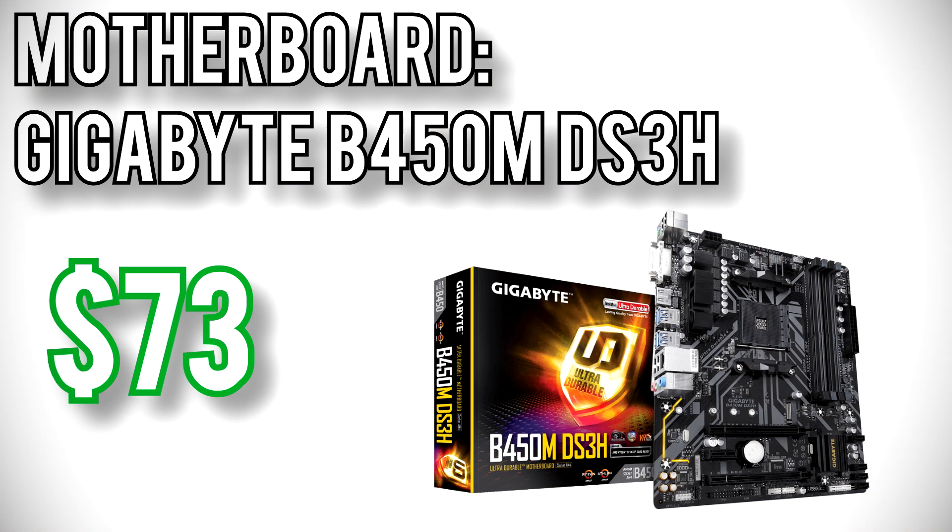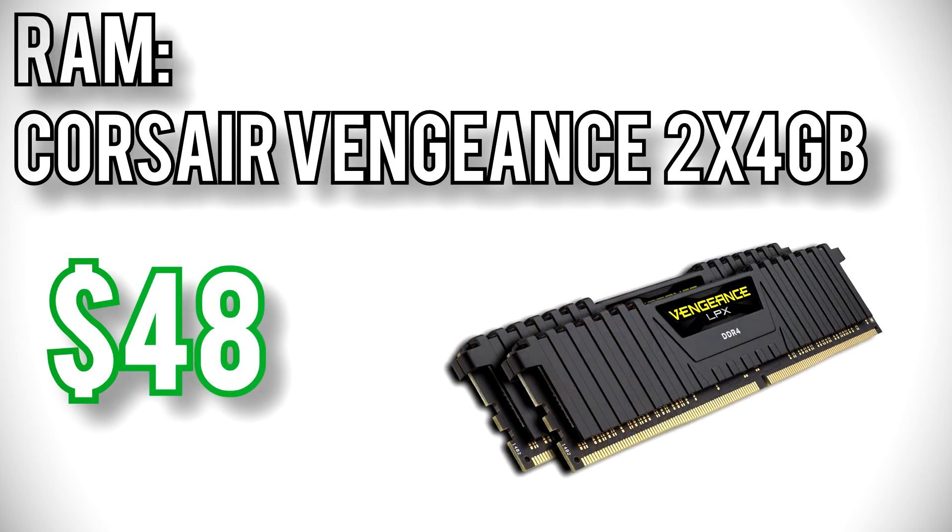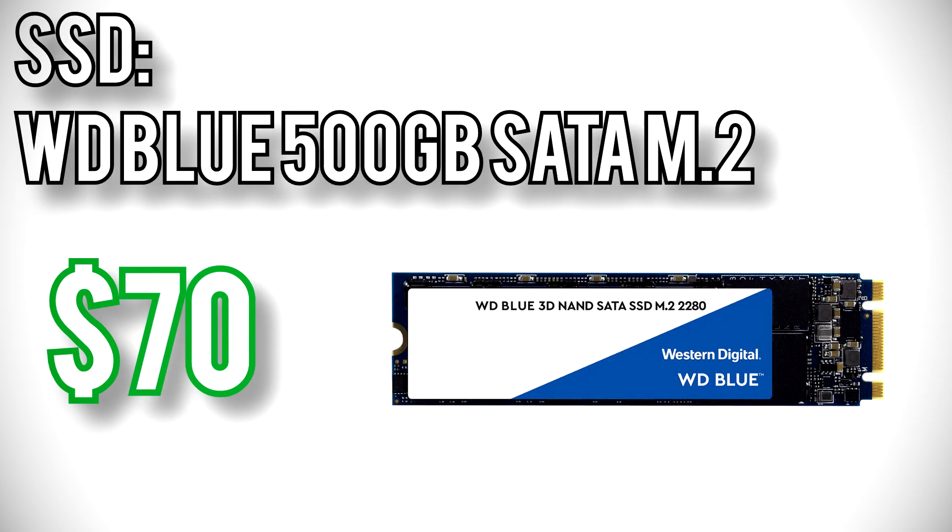For the motherboard, I went with Gigabyte's B450M DS3H for $73. It's pretty barebones, but it has everything you'd want in a basic build: four RAM slots so you can add more memory later, it's compatible with Ryzen 3000 CPUs, and it has an M.2 slot for simple SSD installation. For the memory, I went with Corsair's Vengeance LPX 8GB kit for $48. This is basic 2400MHz RAM, but for an extreme budget build like this, 8GB of 2400MHz memory is worth the cost savings.